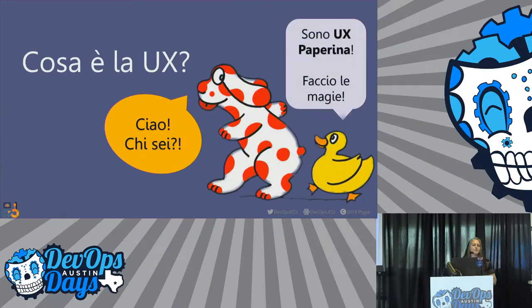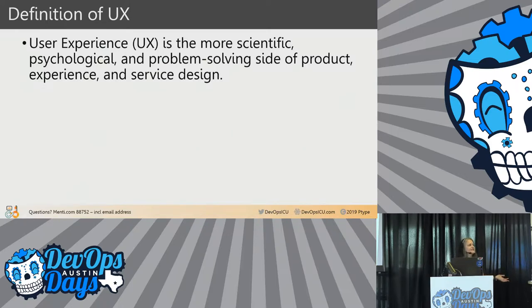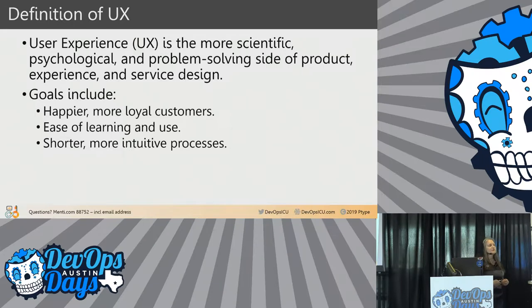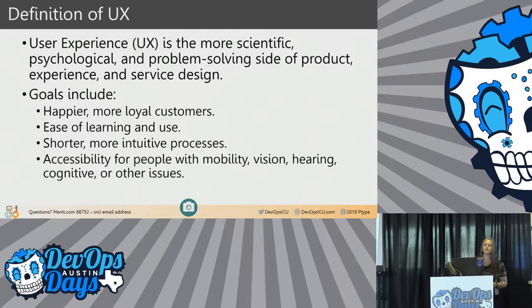What is UX? UX is the more scientific, psychological, and problem-solving side of product experience and service design. Our chief goals include happier, more loyal customers; ease of learning and use; shorter, more intuitive processes; and accessibility for people who might have vision, hearing, mobility, cognitive, and other issues.